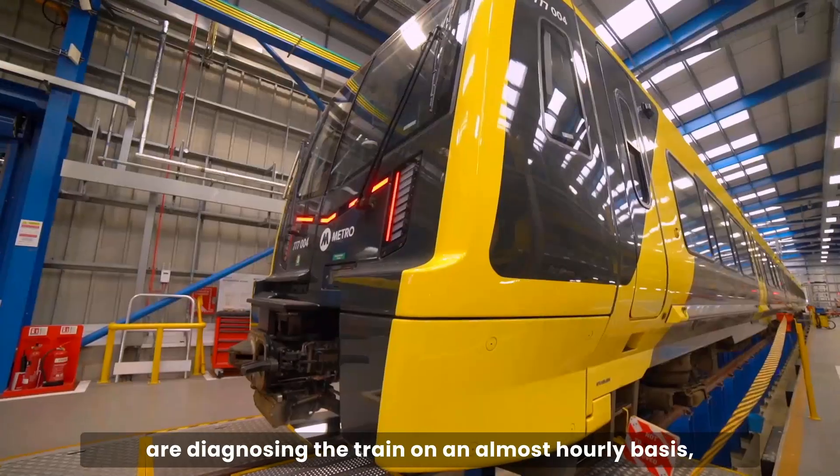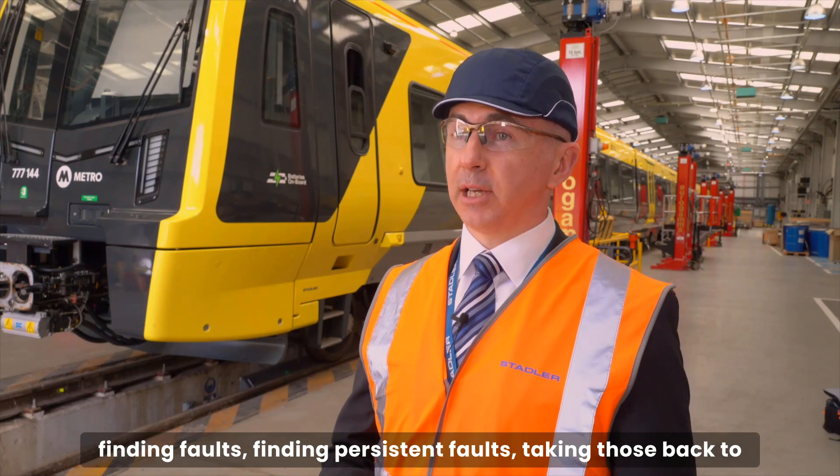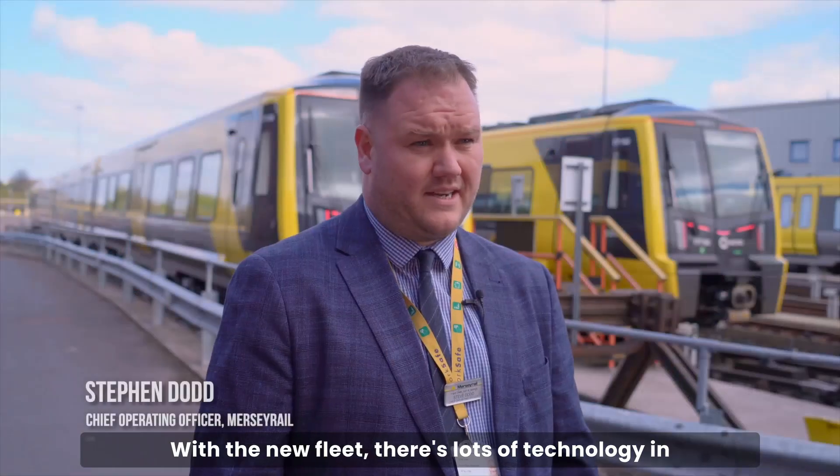They are diagnosing the train on an almost hourly basis, finding faults, finding persistent faults, taking those back to our suppliers and demanding that they are rectified as quickly as possible. With the new fleet there's lots of technology.